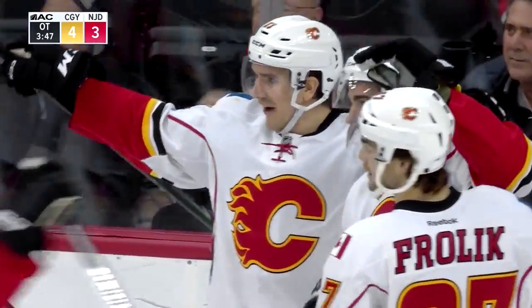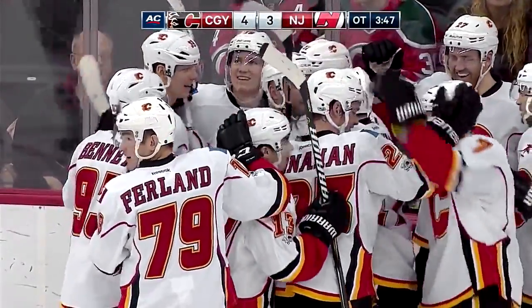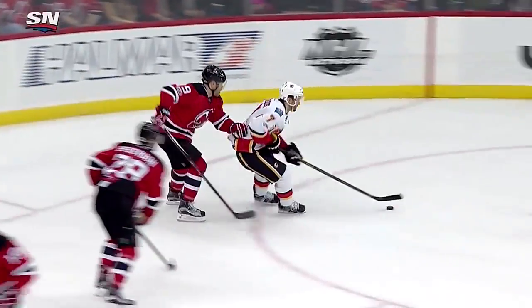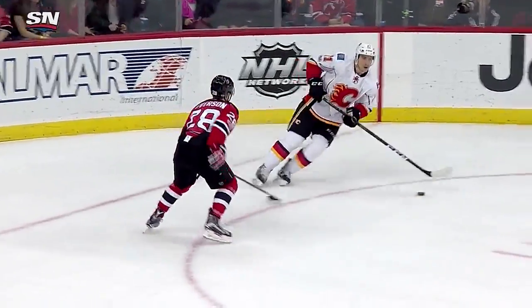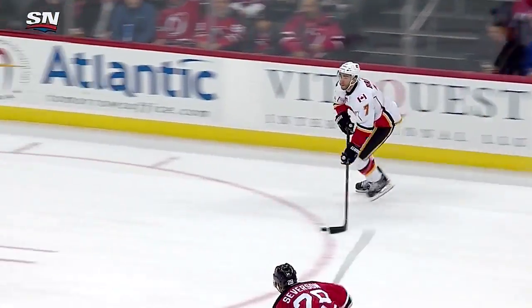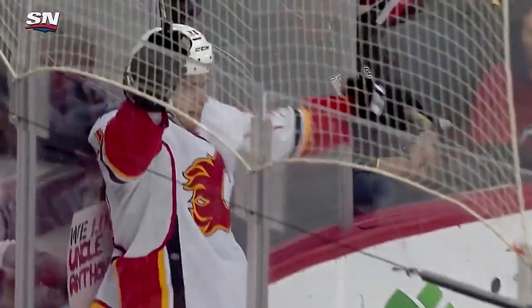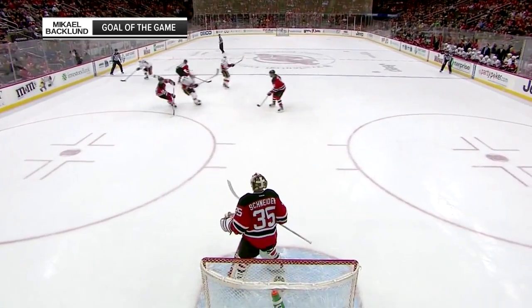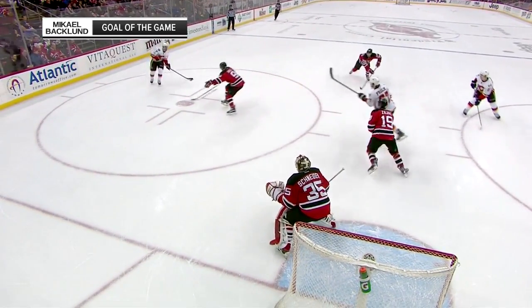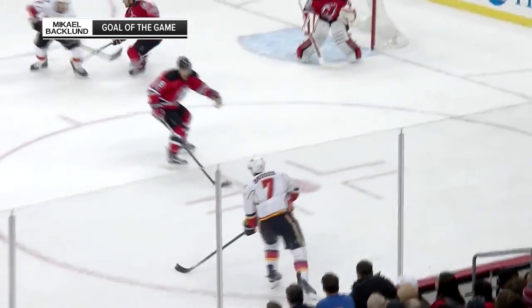Michael Backlund has the game winner - they call it a goal. Backlund in overtime. This goal is all T.J. Brody - he was able to carry the puck up the ice and throughout the offensive zone. He owned the puck. Everybody knew it. And that play right there to get around Severson - unbelievable move by T.J. Brody. He had an incredible game. Four assists for T.J. Brody sets up Michael Backlund. That is an impressive win by the Flames.